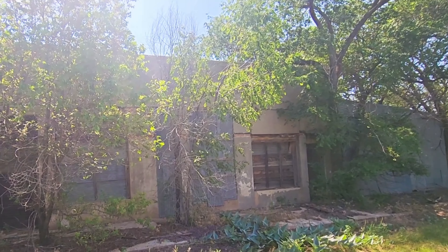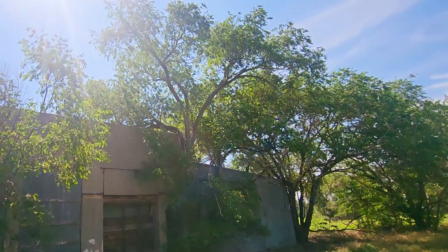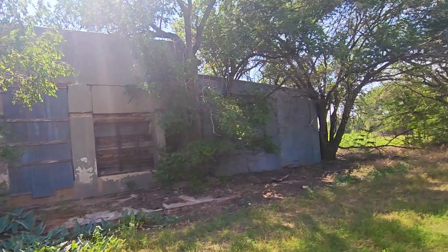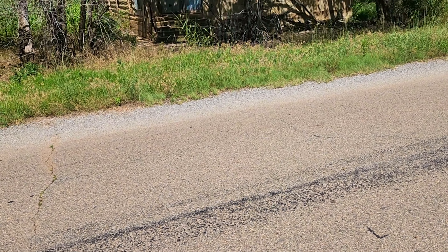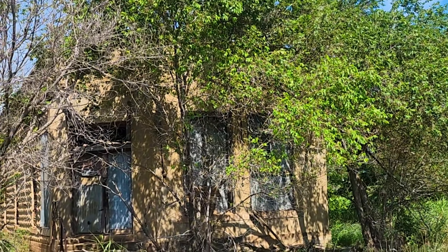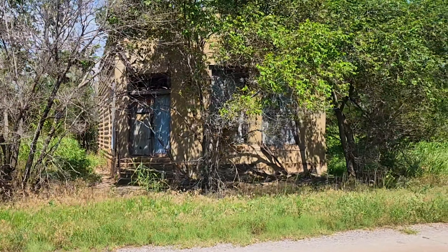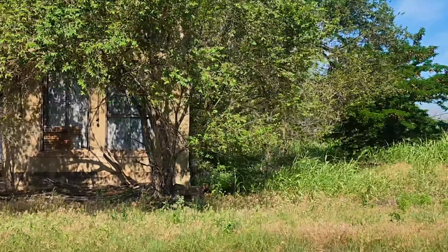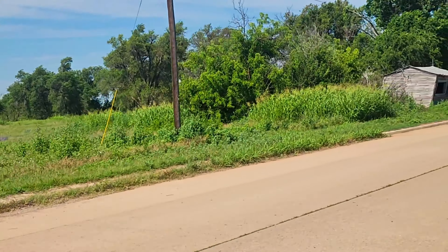I wanted to show you there's also some beauty sometimes in the abandoned or closed places — it's part of the history of Route 66, and that's what I wanted to share. But I also want you to know that Route 66 is very much alive and doing well. This is kind of the abandoned section within many of the towns, but there are also tons of very active roadside attractions.